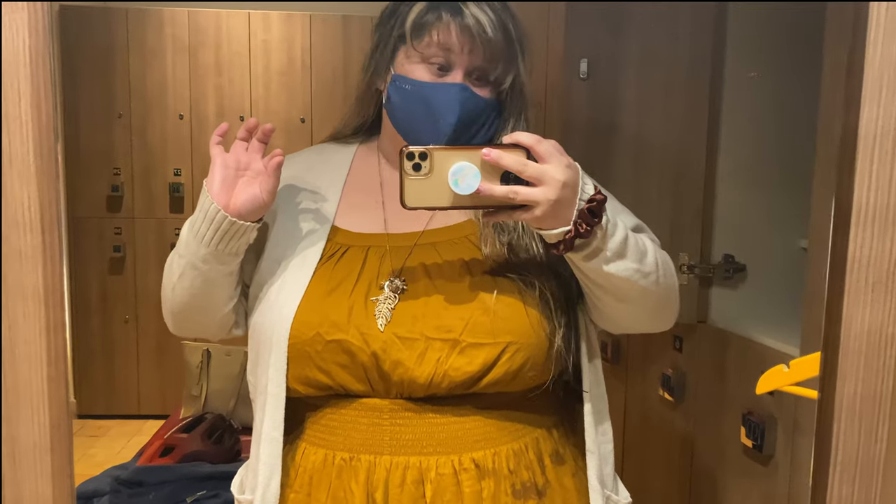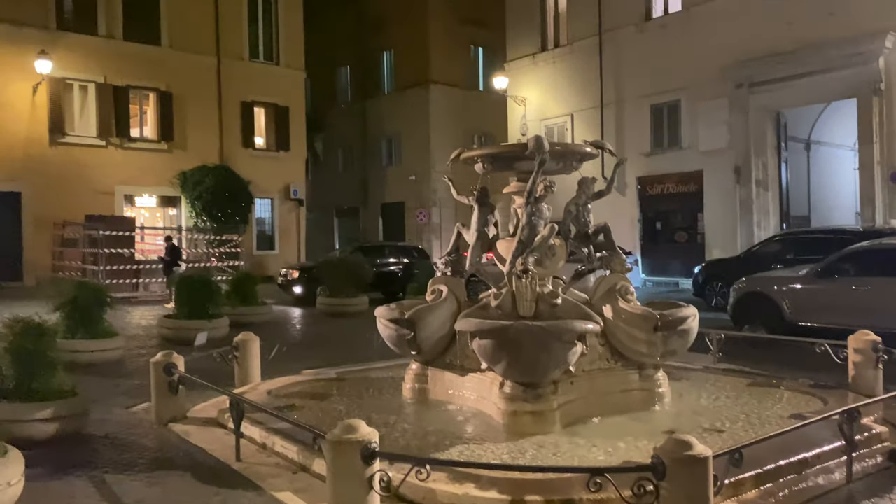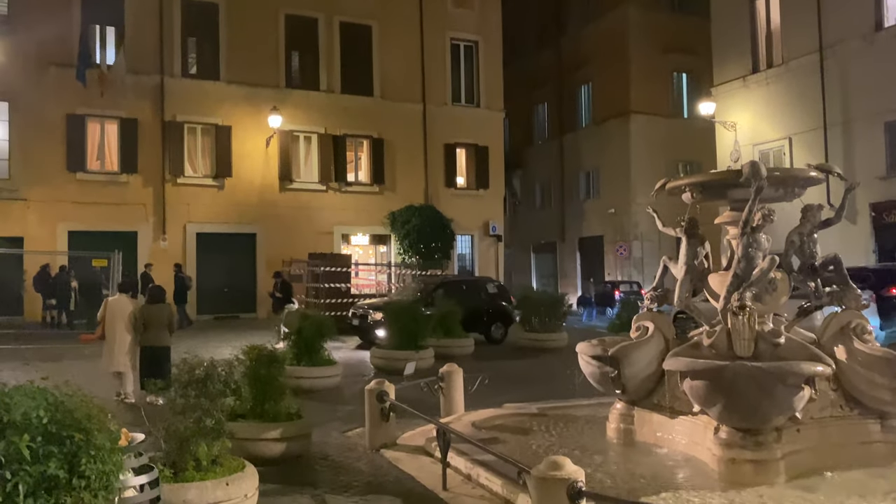That was quite the experience. I'm so sad I can't show you guys what downstairs looks like, but oh my God. And just when you thought it was pretty during daylight, it is just so beautiful out.